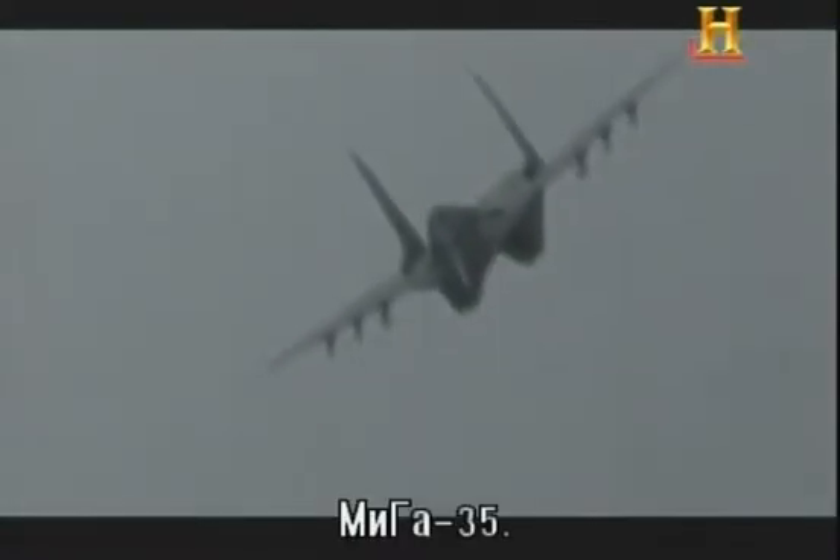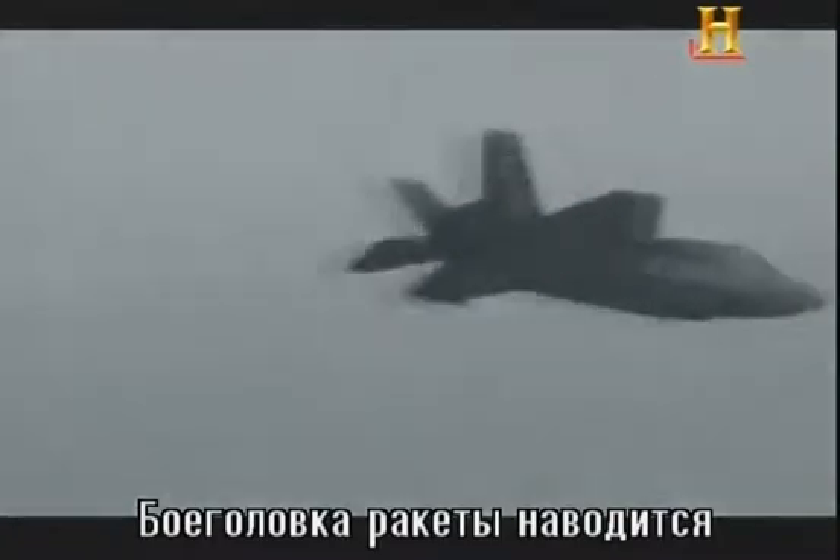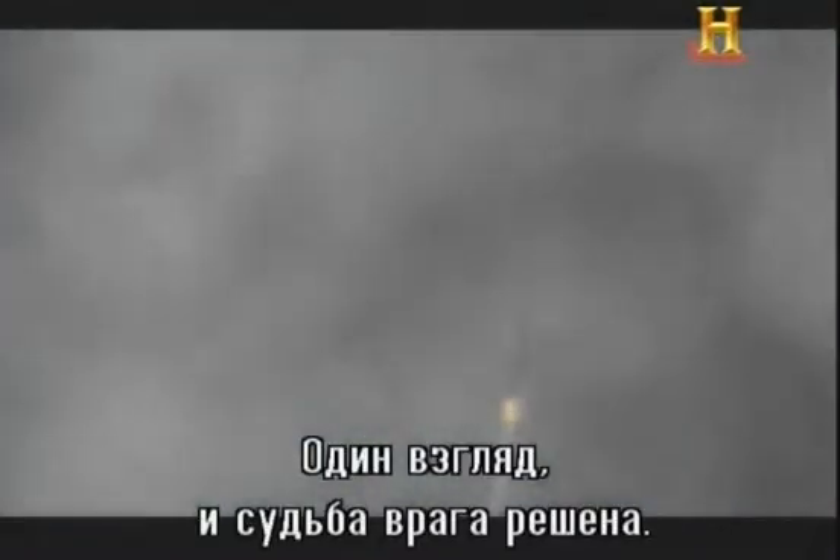The pilot spots a glowing burner bloom — a MiG-35. The Lightning pilot slaves his missiles to the HMD. The missile's seeker head will now work to obtain lock on anything the pilot looks at. Just a glance, and the enemy's fate is sealed.